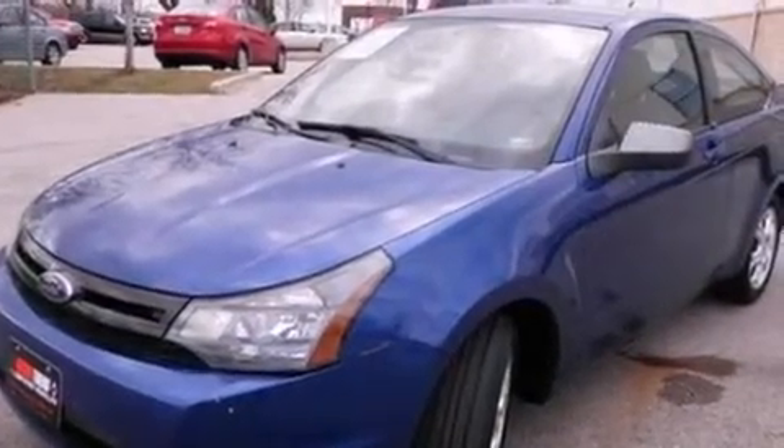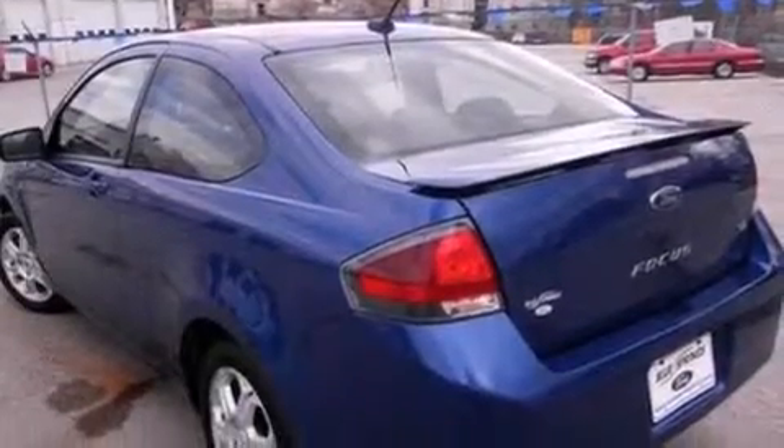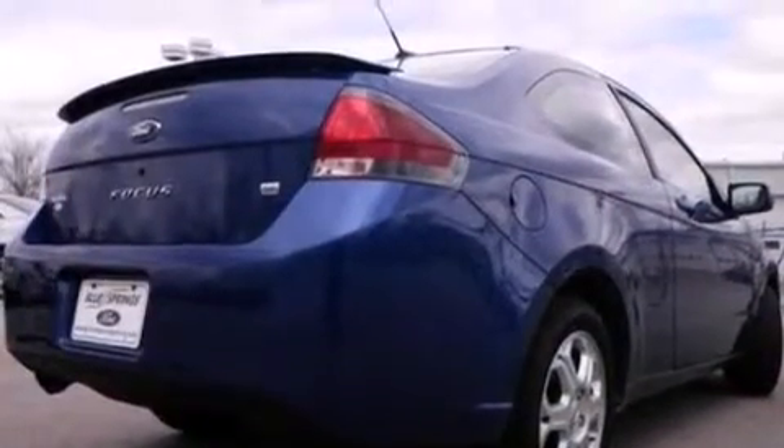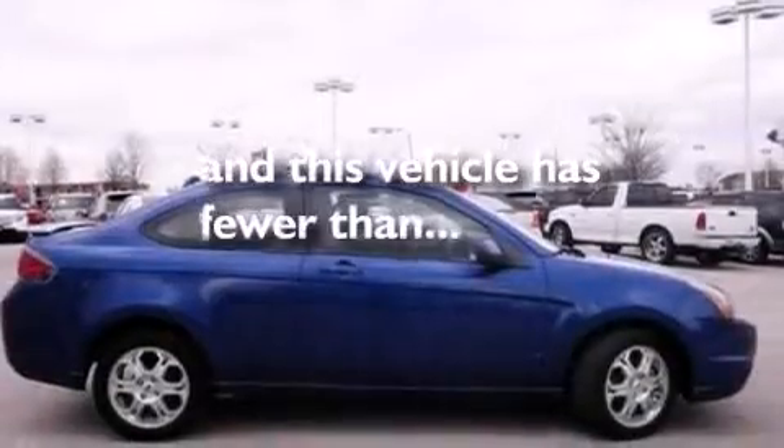Features include 100% commercial-free Sirius satellite radio, a multi-link rear suspension, aluminum wheels, side impact airbags, air conditioning, a split-folding rear seat, a four-wheel independent suspension, and this vehicle has less than 33,000 miles.